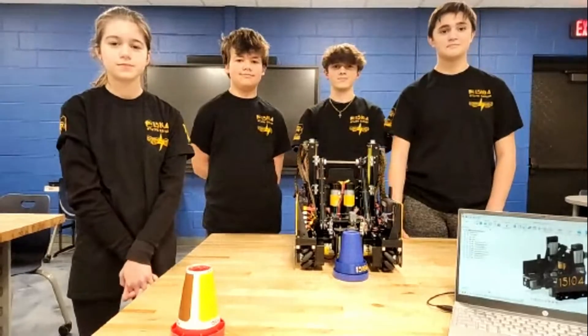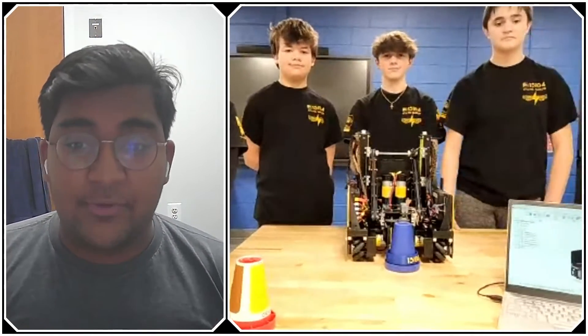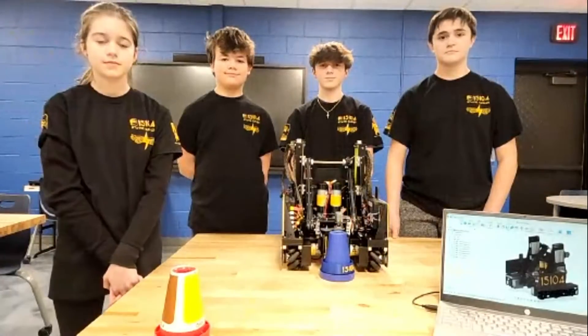This interview has been very insightful — you guys have provided a lot of insight into your robot, how you've achieved consistency, and speed throughout the entire design. Thank you so much. Reporting for First Updates Now, my name is Abbas, and this is Team 15104, the Static Eagles, from Heartland, Michigan.